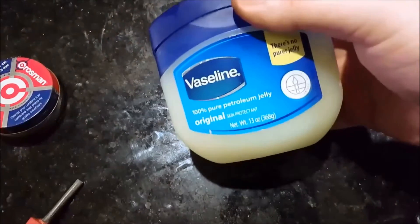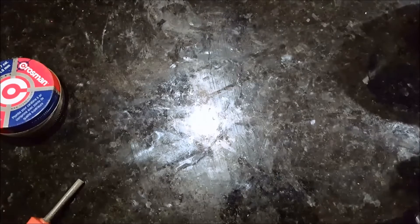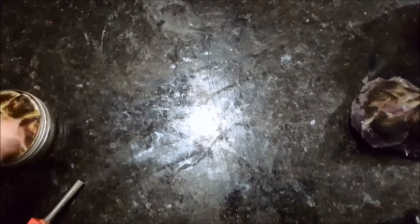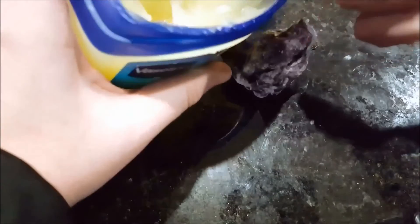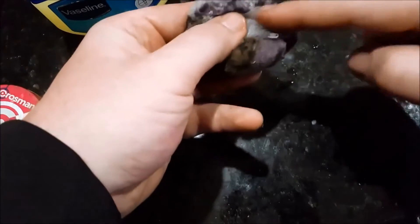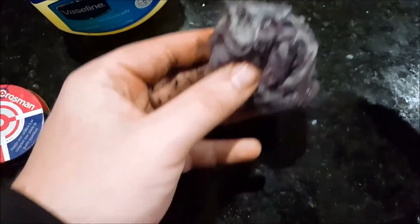This third item here is Vaseline petroleum jelly — very flammable. So let me show you here. I'm going to do a test and get some of this lint wet, let's just say it's damp or you can't get your fire started because it's wet outside. I'm going to take a dab of this Vaseline and get it nice and coated — it gets real sticky because of the jelly.